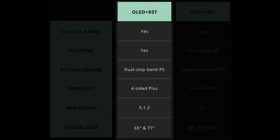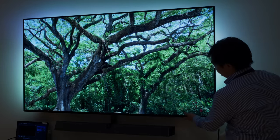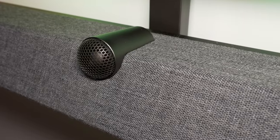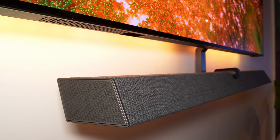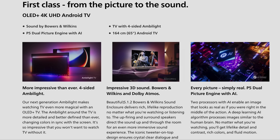It's available in two screen sizes, namely 65 inches and 77 inches, and the larger version will be the first 77-inch OLED from Philips to be blessed with premium Bowers & Wilkins audio. The B&W speaker bar has been upgraded compared to that implemented on last year's Philips OLED Plus 936. The iconic tweeter-on-top design remains in place, but in addition to front-firing and up-firing speakers, a pair of side-firing drivers have been added to the left and right sides of the speaker bar, amounting to a 5.1.2 channel system.